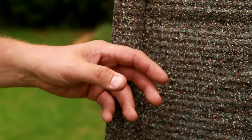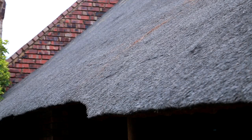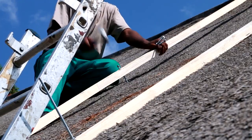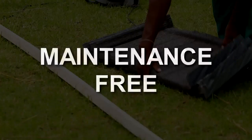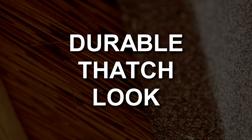We use the HAWI thatch tile that is based on the original HAWI tiles that's been used worldwide for the past three decades. HAWI thatch tiles offer a maintenance-free, cost-effective and durable thatch look exterior.